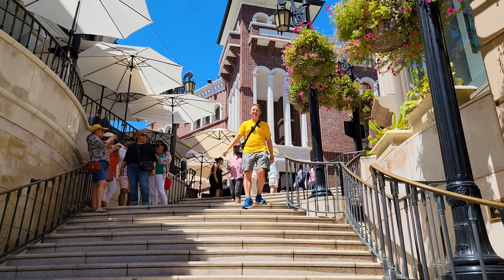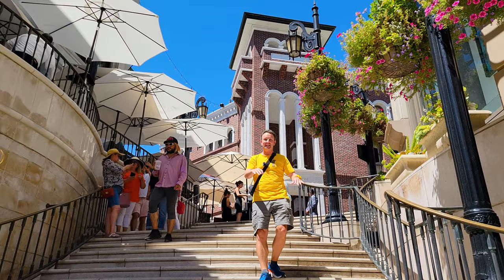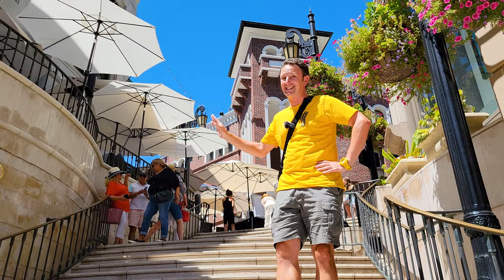A walking tour of Rodeo Drive in Los Angeles. I'm Chris. This is Yellow Productions and in this video I'm going to take you down this street, show you all the fancy shops, the restaurants, the highest end street in Los Angeles. Let's go.